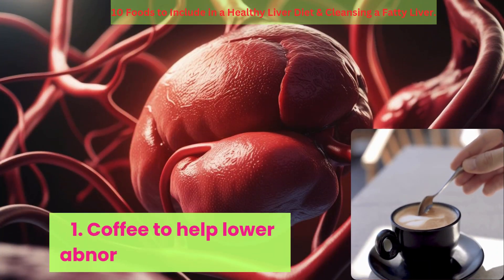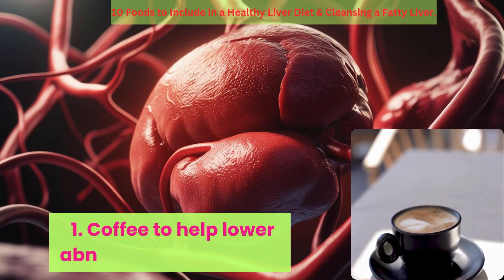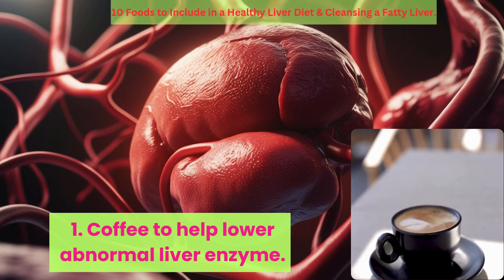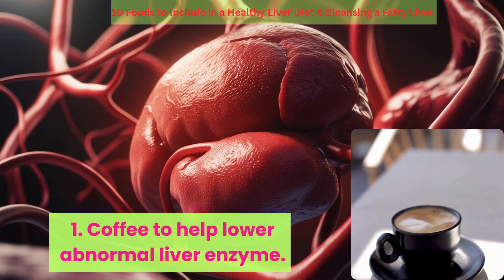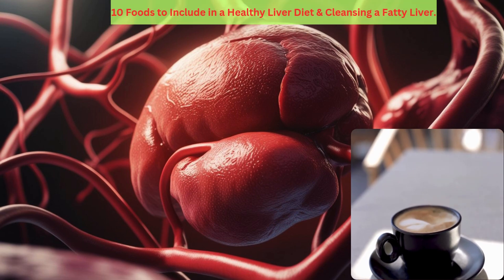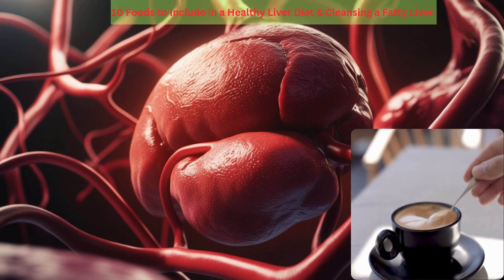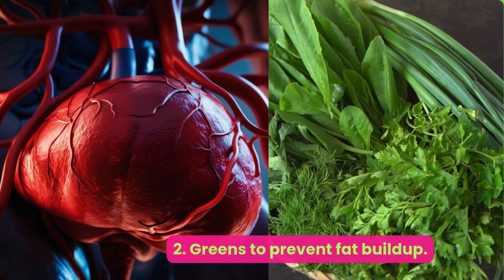Number one: coffee — to help lower abnormal liver enzymes. Your daily cup of coffee could help protect your liver against NAFLD. A 2021 review found that regular coffee consumption is associated with a lowered risk of developing NAFLD, as well as a decreased risk of the advancement of liver fibrosis in those already diagnosed with NAFLD. Coffee also appears to lower the number of abnormal liver enzymes in people at risk for liver diseases.